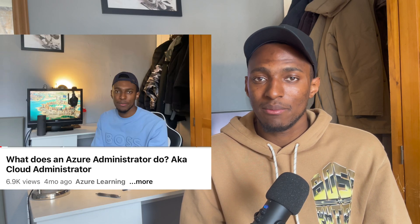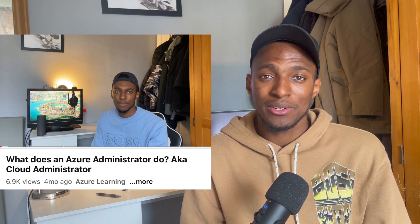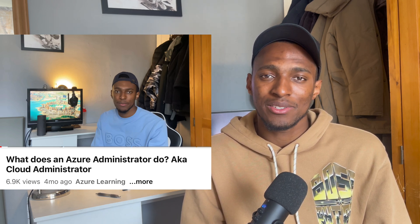So previously I made a video called 'What Does an Azure Administrator Do?' and if you check that video on the channel it has almost 7,000 views at this point. During that video I explained what an Azure administrator does, but I didn't really explain how I got into that role personally and the steps I took to get there. So in this video that's exactly what I want to do — to share my personal experience and how I got into the role as an Azure administrator.